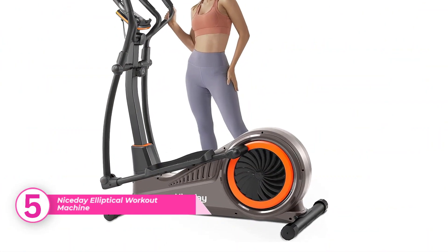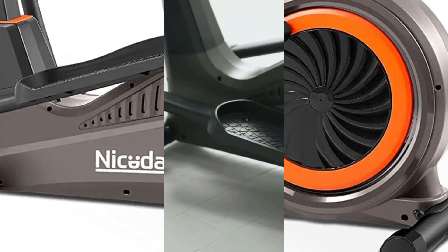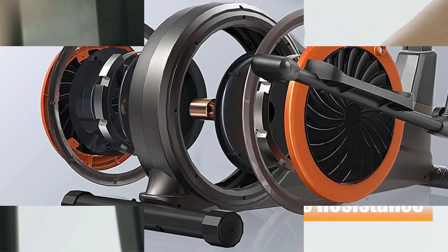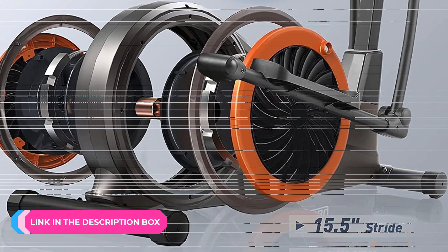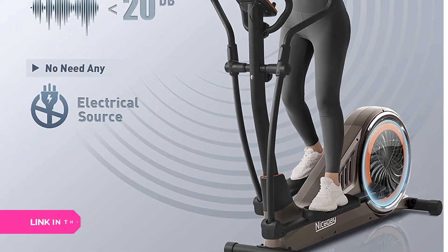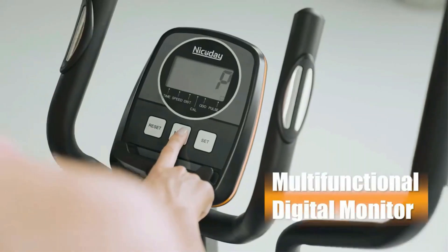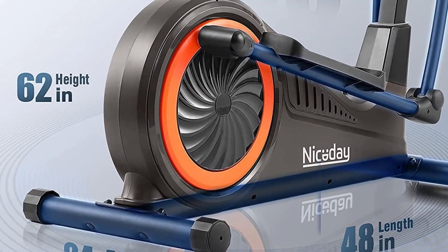Number five: Nice Day Elliptical Workout Machine. Most ellipticals have a maximum weight capacity of 300 pounds or less, but the Nice Day mainframe supports up to 400 pounds. The extra-thick commercial steel pipe means the machine can not only hold more but is more stable and sturdy over the long term. The digital display tracks your progress monitoring time, speed, distance, calories, and pulse, and there are 16 resistance levels to choose from. This elliptical is also a great option for those who prefer to not whip out the toolbox, as it comes 90% assembled.